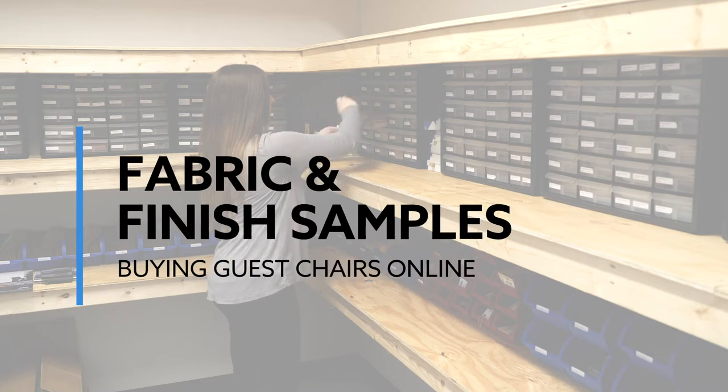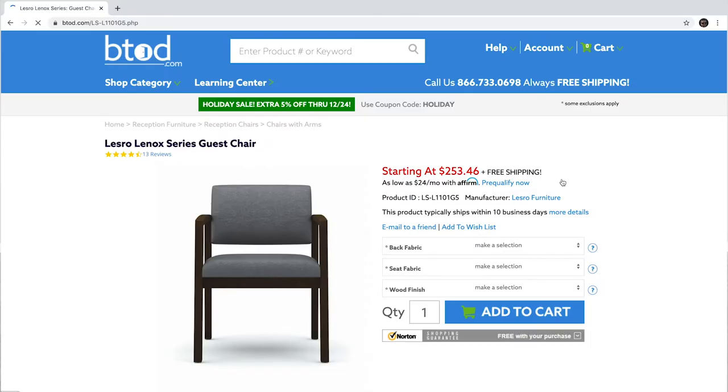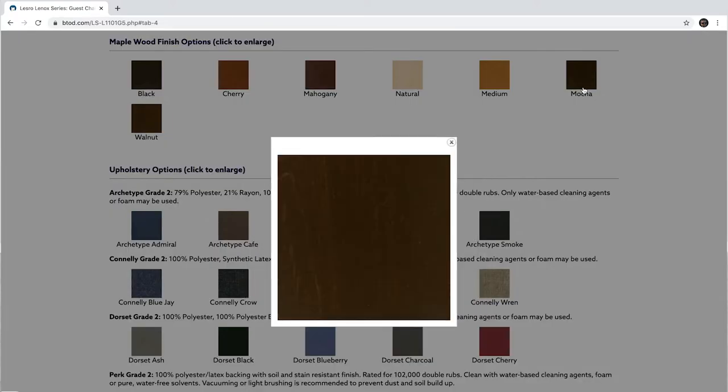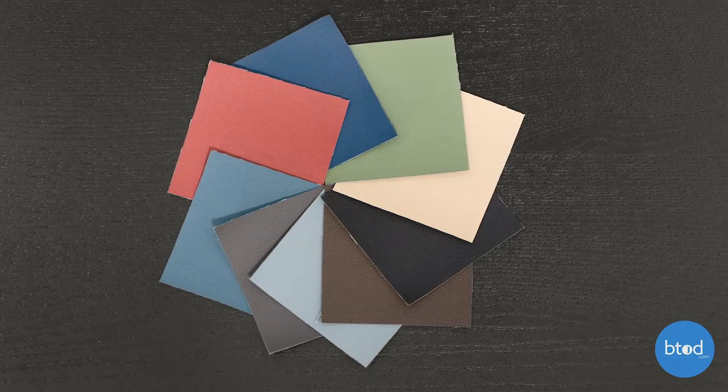If color matching is important to you, you must get fabric and finish samples before placing your order. No two monitors' settings are the same, so the color that you see on your monitor is likely to be different than what you get once you order your furniture. It's also important to get those swatches in your space, as the lighting can change how they look.